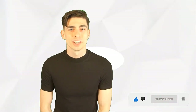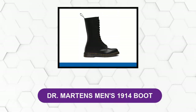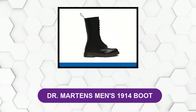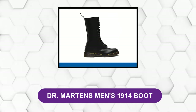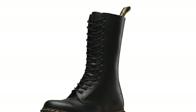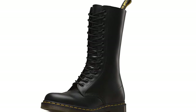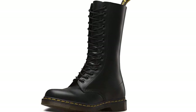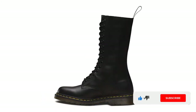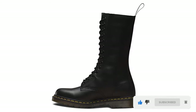At number one: Dr. Martens Men's 1914 Boot. These leather boots sit very high, almost at the mid-calf for the average wearer. This design provides exceptional support and will help reduce injury and fatigue in the lower legs while on the job. The inclusion of the manufacturer's patented bouncing air-wear soles help maintain a comfortable and slip-resistant experience for the wearer.